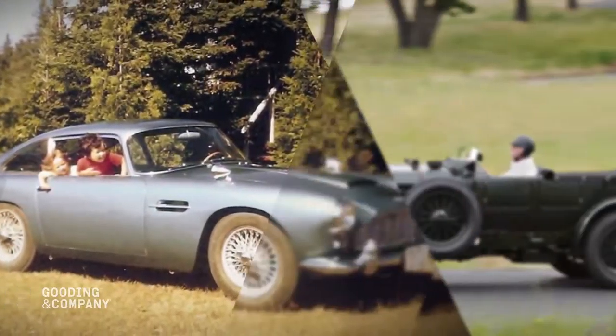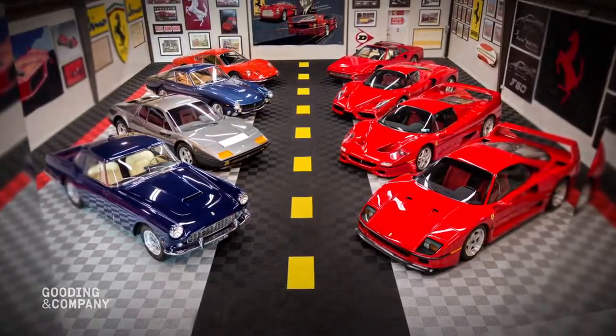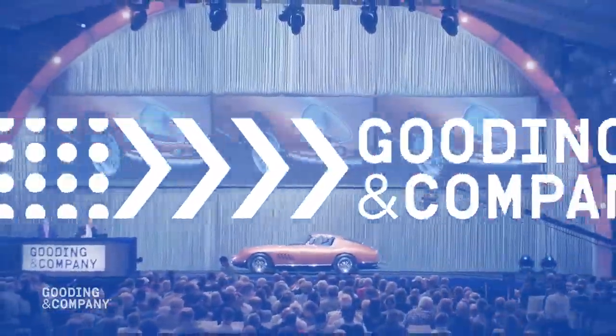You've decided it's time to sell your prized vehicle, but the process can be daunting. How do you know if you're getting top dollar? That's when the auction platform comes into play, and Gooding & Company can help.